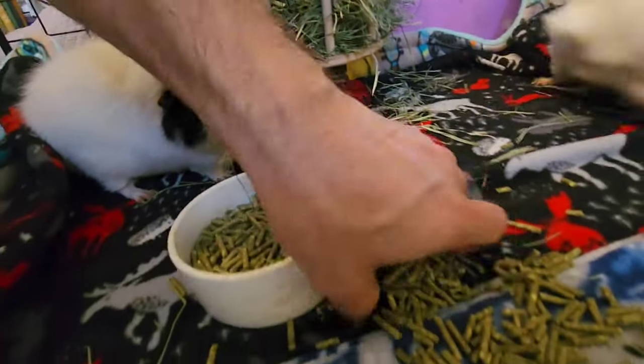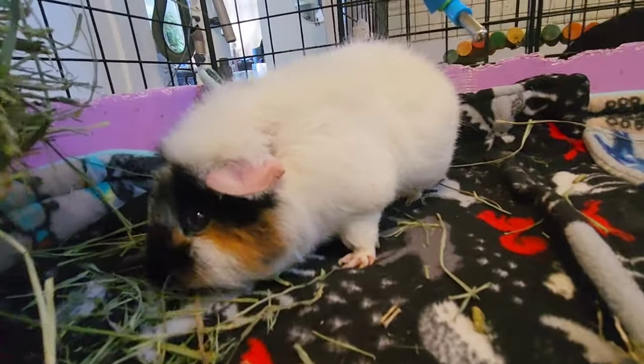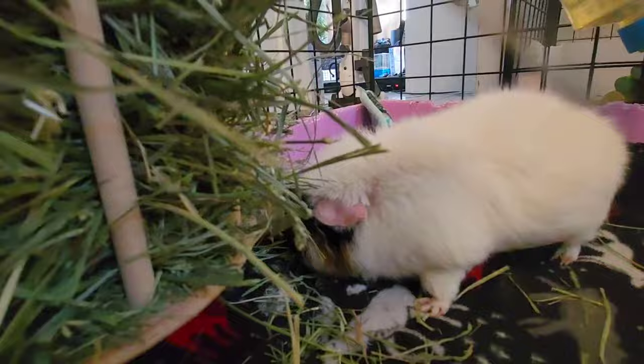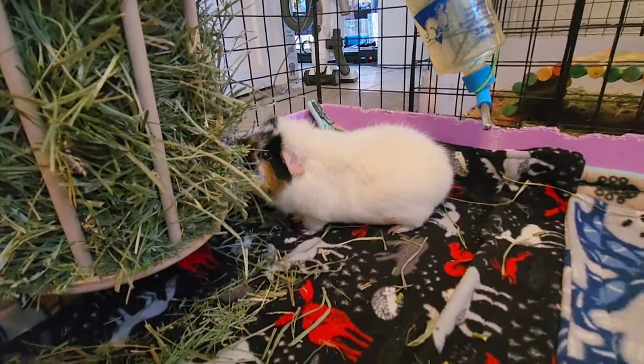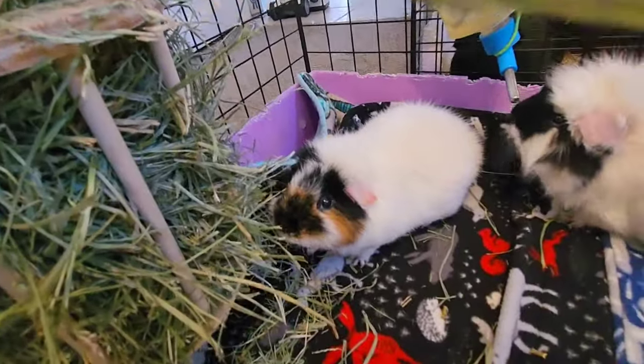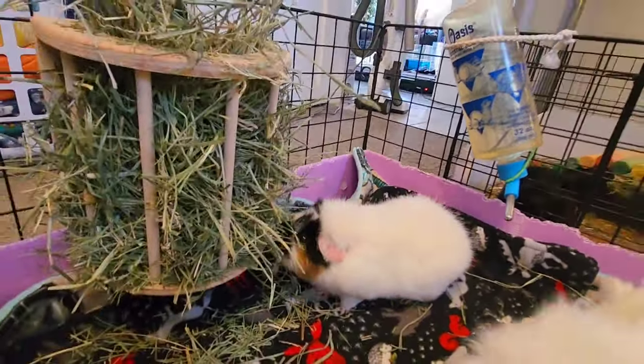These are the non-GMO soy-free pellets from Small Pet Select. Small Pet Select really does support small animals and rescues — they've been supporting the LA Guinea Pig Rescue for a really long time, and I'm happy to share their products. I hope you find them to be a good company providing good value, because that's what I've found. Look at that — this could be the perfect hay rack. I'll put a link directly to this in the description.